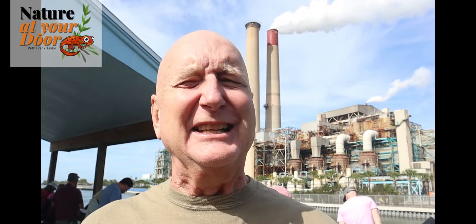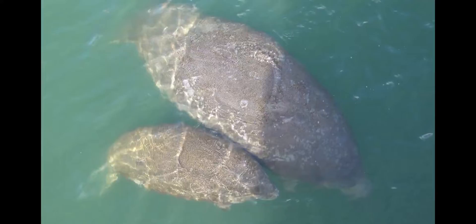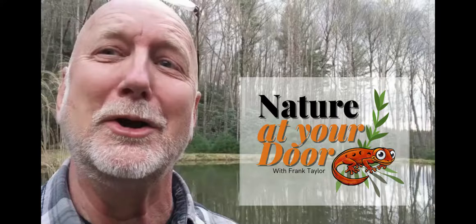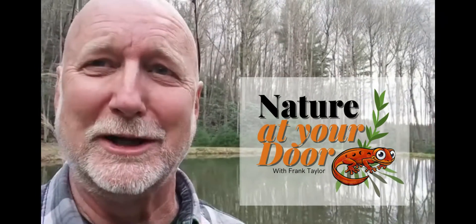Hi, this is Frank Taylor with Nature at Your Door, and I'm here at the Manatee Viewing Center in Tampa Bay at the Big Bend Power Plant for Tampa Electric. This episode is going to be all about everything you need to know about Florida's manatees. So stay tuned. Right here in your backyard, you never know what you're going to find.